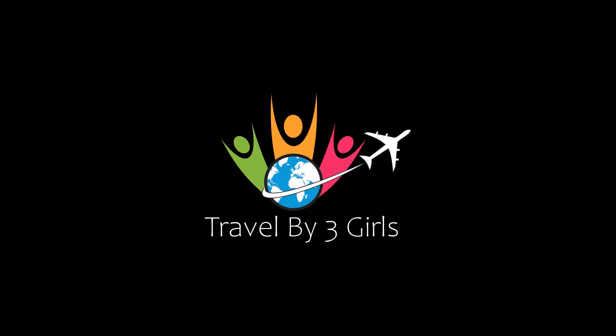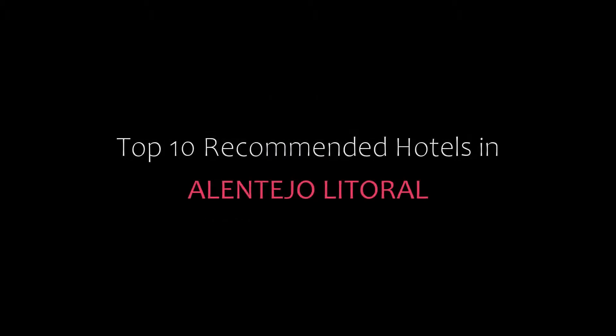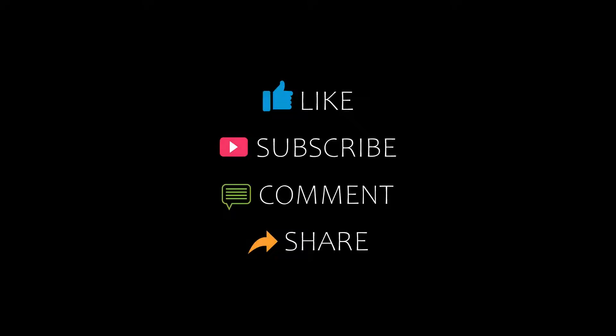Hello friends, welcome back to my channel and now you are watching top 10 with a man in hotel room. Subscribe to my channel and don't forget to like, share and comment. Let's start the video.